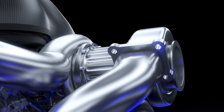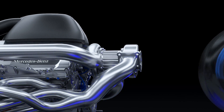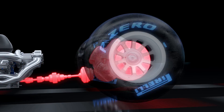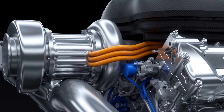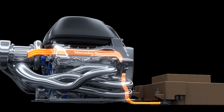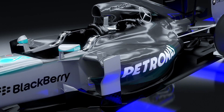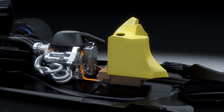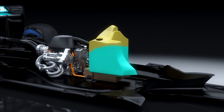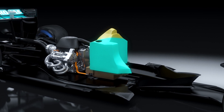The electric motors on their own develop more power than a family saloon car. It's the most advanced hybrid system yet seen in a race car. This new technology is used to achieve maximum efficiency because Formula One is now a fuel-based racing formula. Each driver has a race fuel allowance of 100 kilograms from lights to flag, compared to around 150 kilograms in 2013.